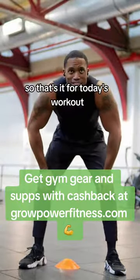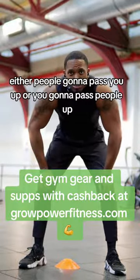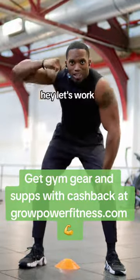So that's it for today's workout. At the end of the day, either you're gonna get the work in or you're not. Either people gonna pass you up or you're gonna pass people up. Let's work.